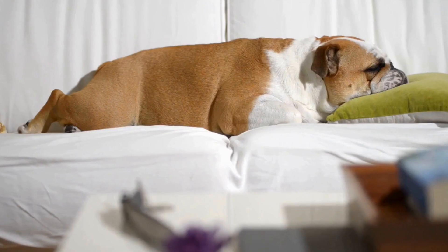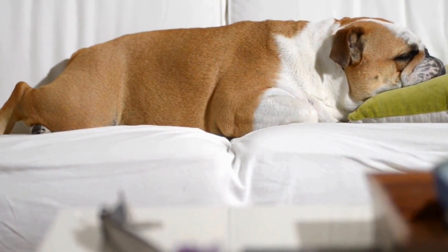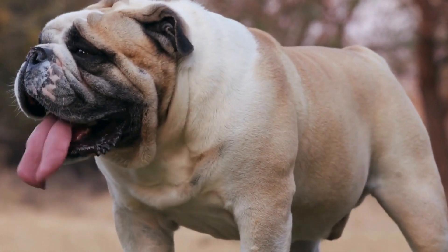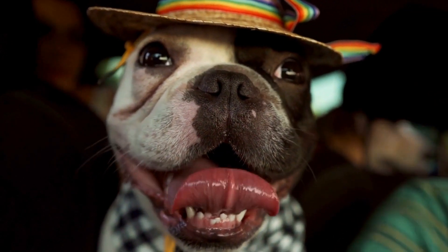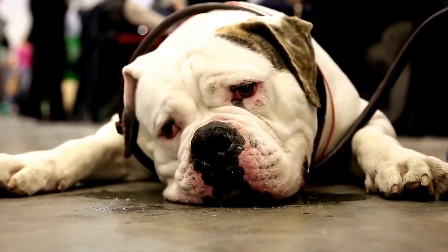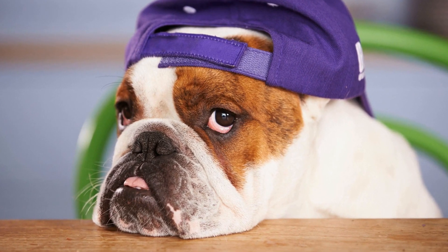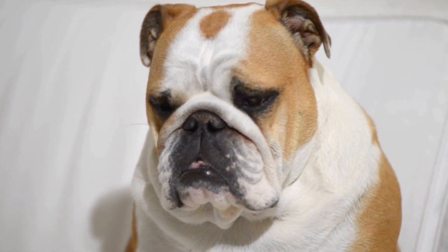The Bulldog breed is known for its unique physical characteristics that set it apart from other dog breeds. One of the most notable features of Bulldogs is their wrinkled skin, which adds to their charm and appeal. These wrinkles are not only adorable, but also serve a purpose. The folds in their skin help to keep them cool by increasing the surface area of their skin, allowing for better heat dissipation. However, it is important to properly care for these wrinkles to ensure the Bulldog's health and hygiene. Bulldogs also have a stocky build with a low-slung body, broad chest, and thick muscular limbs.